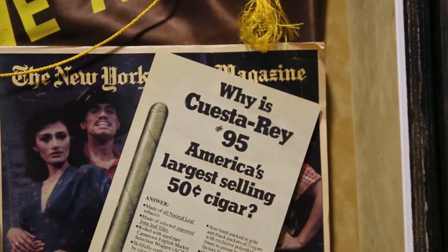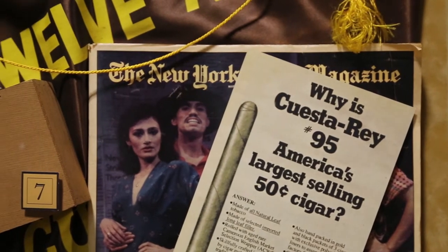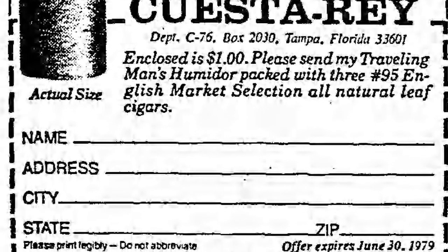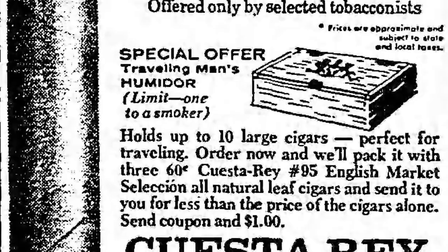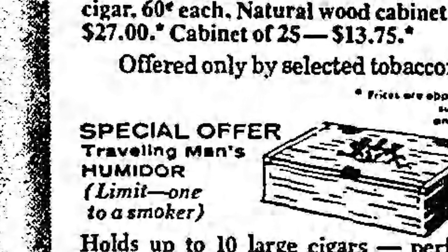My father came up with an idea: let's run ads and sample cigars. Advertise in the New York Times Magazine, Wall Street Journal, Sports Illustrated, Esquire, and newspapers around the country. A customer would send in a dollar to get a free pack of cigars, or get a free trolley man's humidor. We put these ads in newspapers and magazines all over the country, which helped make Questoray a top-selling premium cigar.